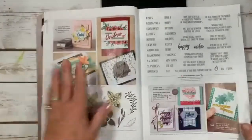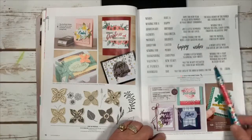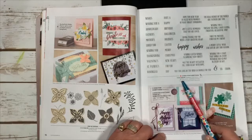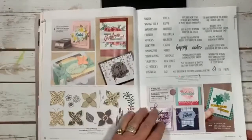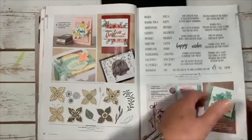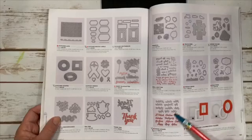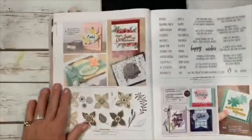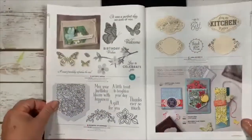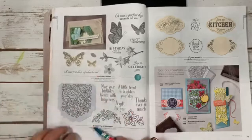Here's the Wish for Everything set I mentioned — it has 38 cling stamps for $39, so just over a dollar a stamp, with matching dies on page 197. It's called Word Wishes and covers every holiday: Father's Day, Easter, Mother's Day — every season and every sentiment you'd need.